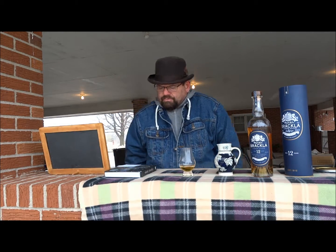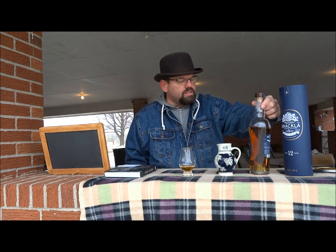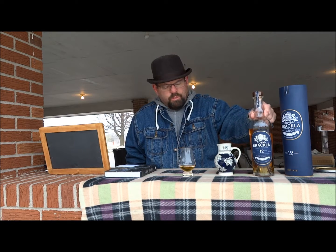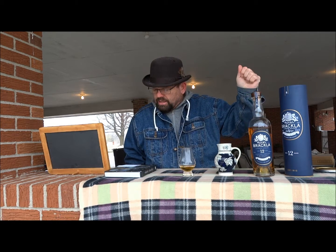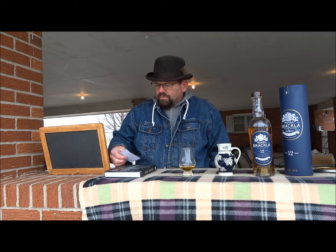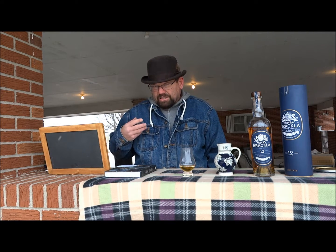Royal Brackla is a distillery — it's a Royal Warrant distillery by William IV. It was built by William Frazier in 1812. It's a highland distillery just outside the Speyside region, on the western, northern end. It's on the Cawdor Estate, which was the setting for Macbeth and the Thane of Cawdor. In 1835, William IV granted a Royal Warrant for it.